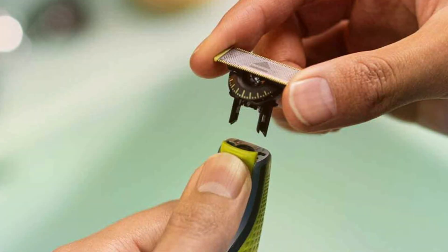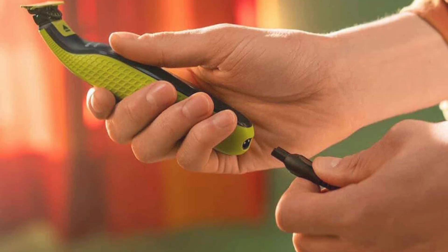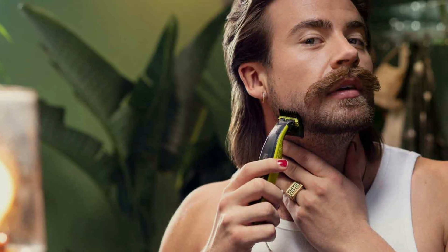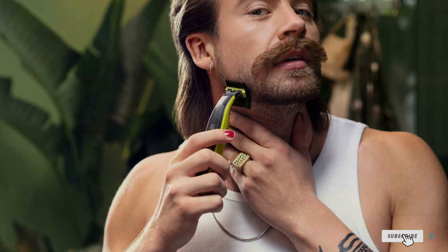Built to last, the Philips Norelco OneBlade 360 Face is crafted with durability in mind, ensuring it remains a staple in your grooming arsenal for years to come. Plus, its affordable price point makes it accessible to all men looking to elevate their grooming game without breaking the bank. Elevate your grooming routine with the Philips Norelco OneBlade 360 Face.